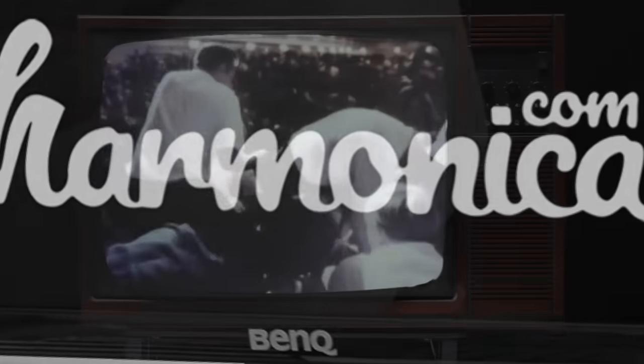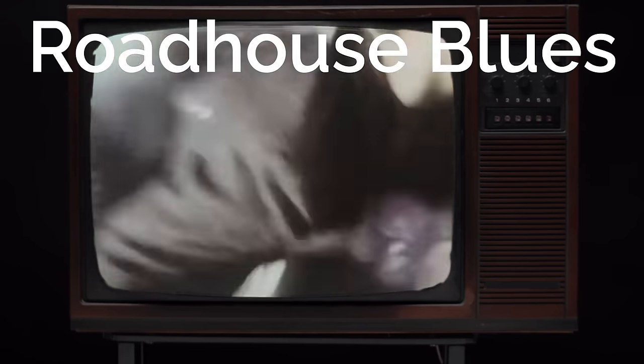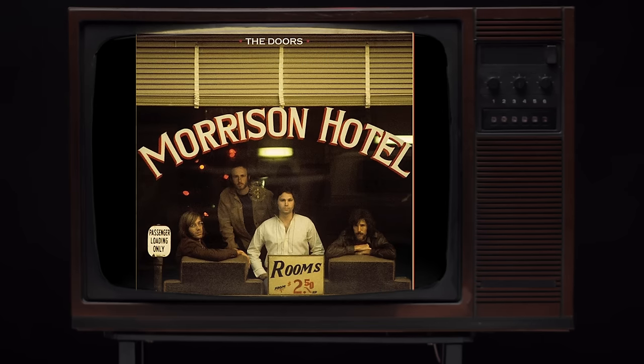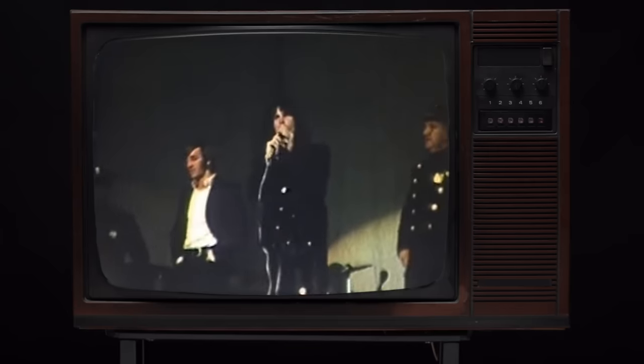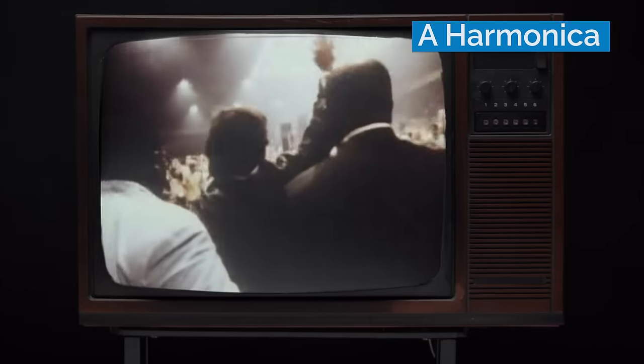Coming in at number two, it's Roadhouse Blues by The Doors, which appears on the 1970 release Morrison Hotel. The harmonica on this track was played by John Sebastian of the Lovin' Spoonful, and he's playing an A harmonica in second position.